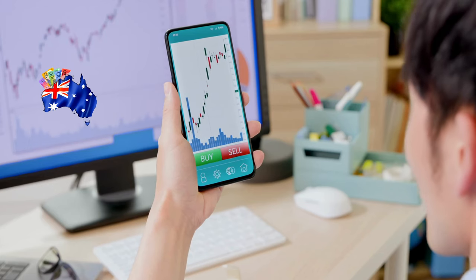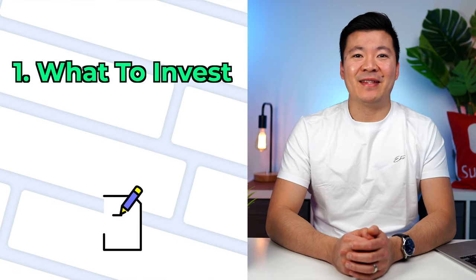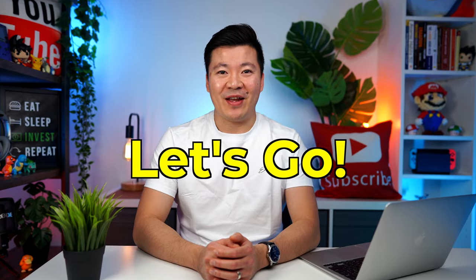In this video, I'm going to show you the best and easiest way to invest in the stock market for your kids. I will also discuss things like what to invest in, taxes, and all the other important things you should know before getting started. Let's get straight into it.